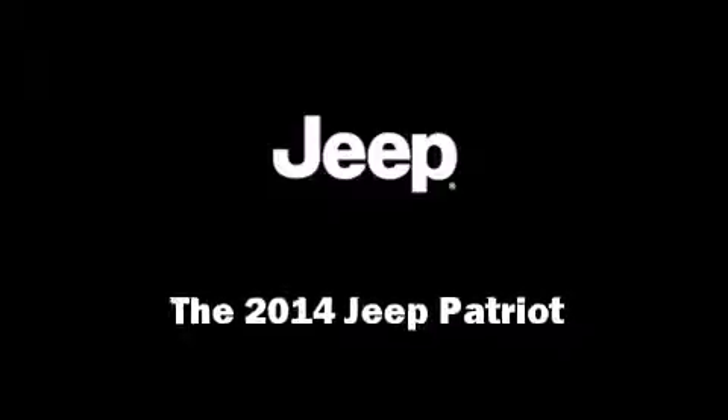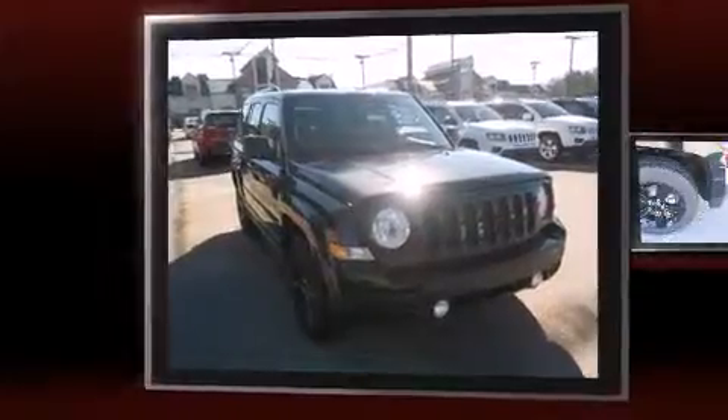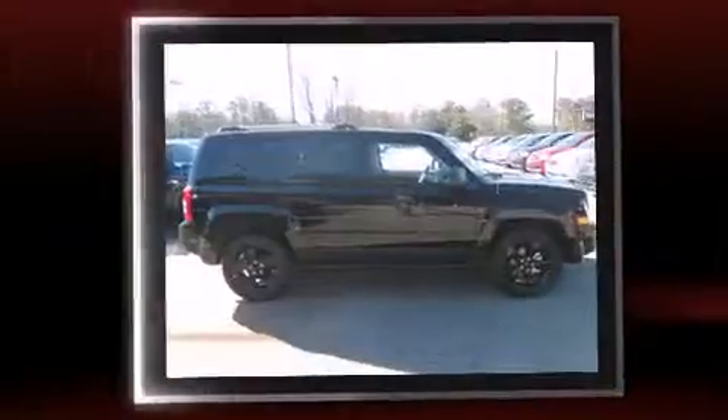Discerning drivers will appreciate the 2014 Jeep Patriot. Smooth gear shifts are achieved thanks to the 2.0-liter 4-cylinder engine, and for added security, Dynamic Stability Control supplements the drivetrain.